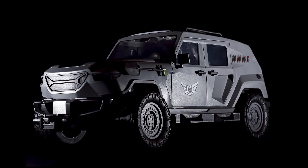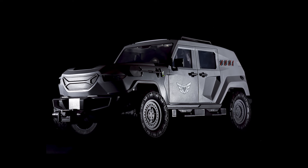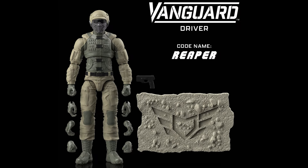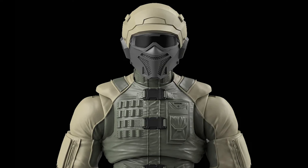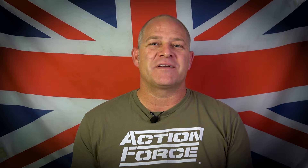Being such an advanced piece of modern tactical equipment, the Vanguard needs specially trained drivers, codename Reapers. The Reapers give us our first look at Action Force's new Series 5 uniforms, and each driver is equipped with a visored helmet that reminds me of the headgear worn by Blackhawk pilots. Now let's talk about colour options.